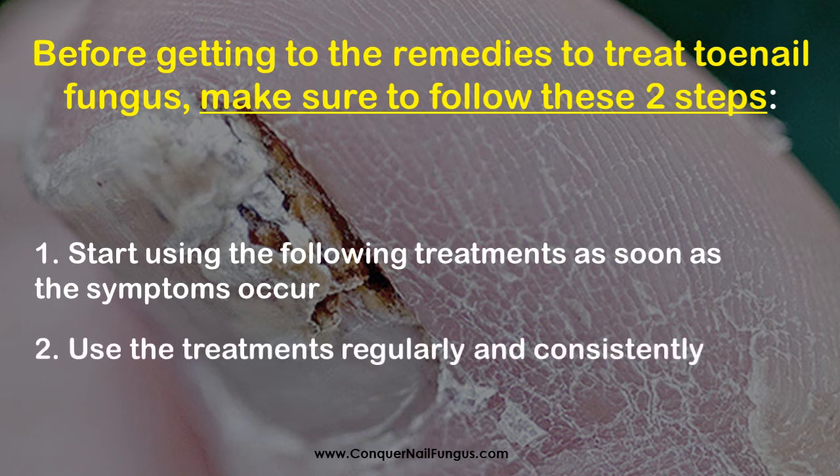Use the treatments regularly and consistently. Using the remedies only a few times won't be enough to treat your toenail fungus. You need to apply the solutions regularly and for a long period of time to notice good results. Be patient.